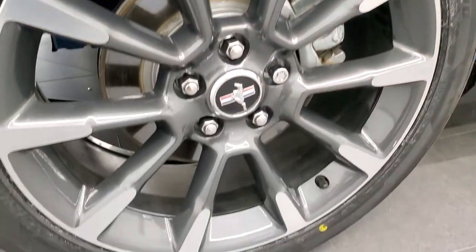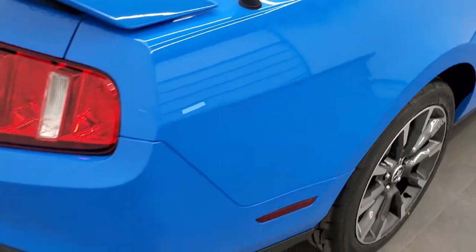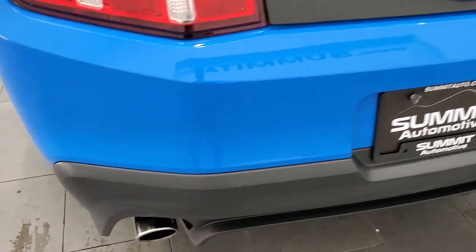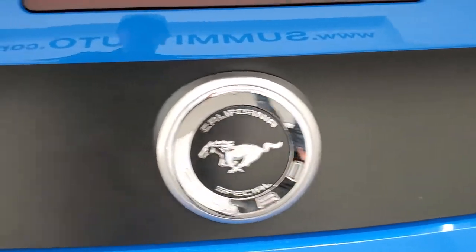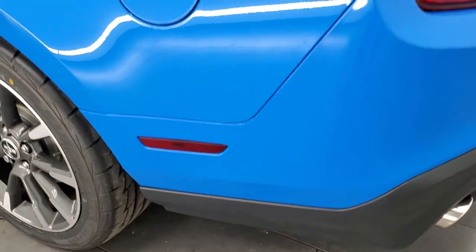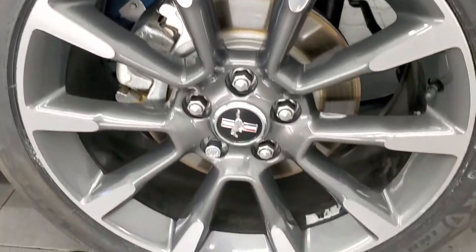The back rim is in excellent condition and the back tires are brand new too — so four brand new tires on this car. As we come around to the back of the vehicle, the rear bumper is in great shape. It does have the chrome-tipped dual rear exhaust. The deck lid spoiler looks really good. You get the California Special logo on the back. As you go down the driver's side, it's just as clean as the passenger side — no dents or dings on this rear quarter. For full disclosure, this back rim is in excellent shape as well.